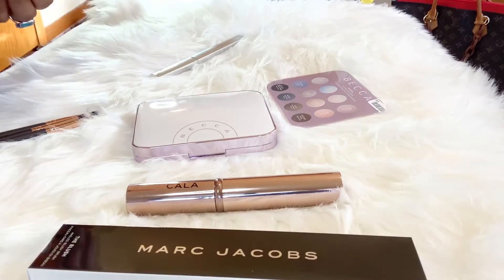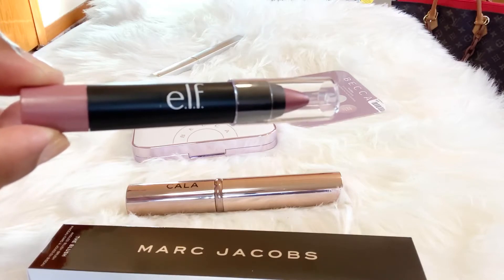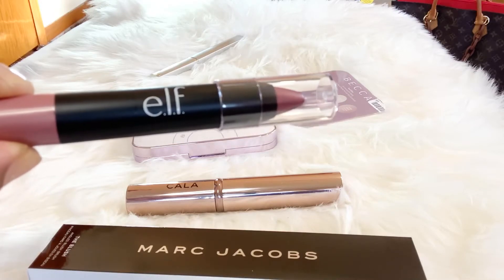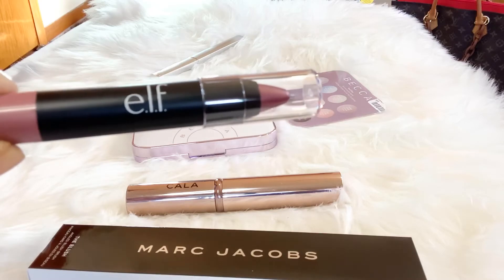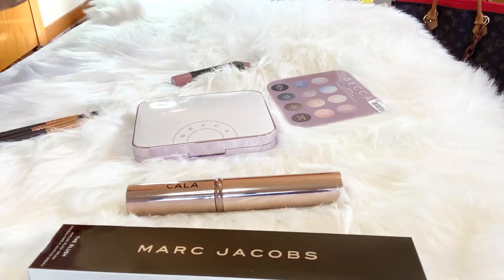The next item that I picked up was this e.l.f. crayon pen. I've stated in several of my videos that I haven't really been wearing lipstick due to the coronavirus and wearing all the heavy masks. So basically I've been using lip gloss and other lip products. I decided to go ahead and pick up this e.l.f. lip pen in the color Majestic Mauve.